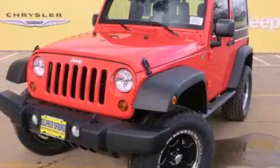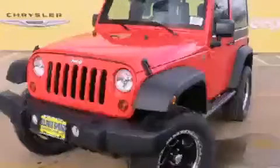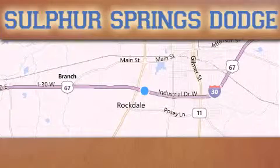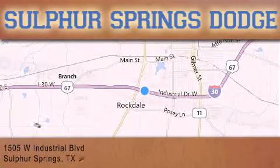Contact us today to schedule your opportunity to see this automobile in person. Thank you for considering Sulphur Springs Chrysler Dodge Ram Jeep for your next new or pre-owned vehicle.